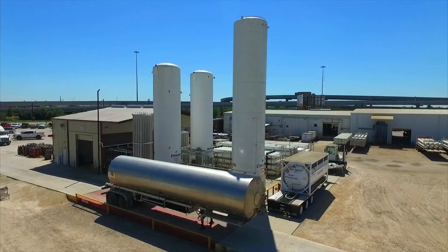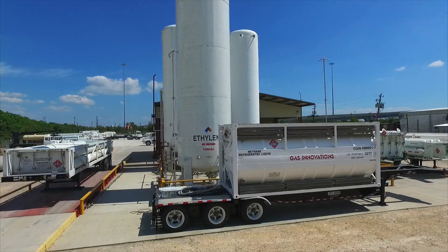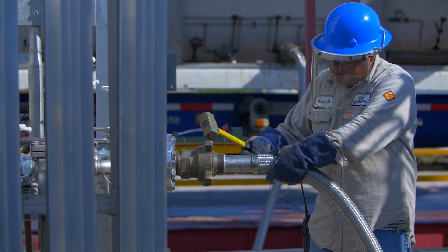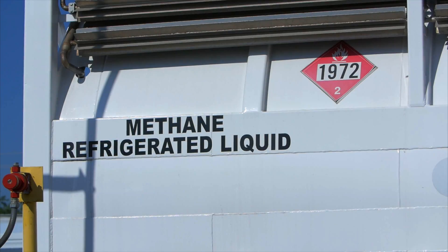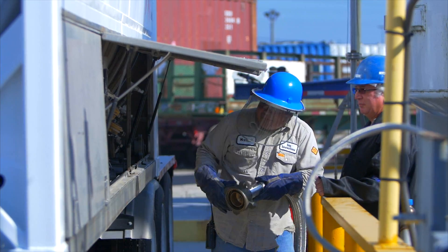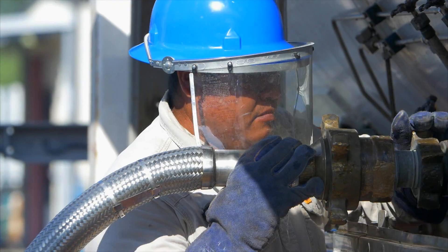Our high pressure fill plant handles ethane, cryogenic and compressed ethylene, methane, CNG, LNG, and carbon monoxide filling, enabling us to fill tube trailers as well as cryogenic isocontainers, and certainly cylinders and tube trailers.